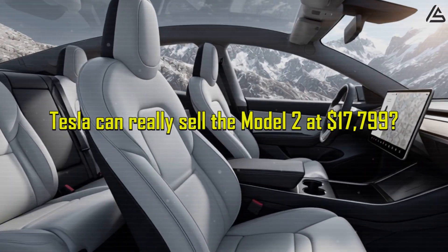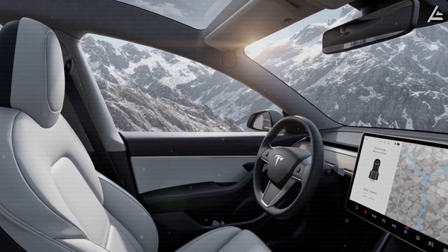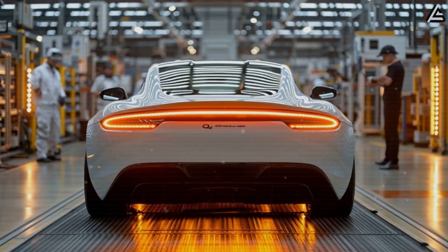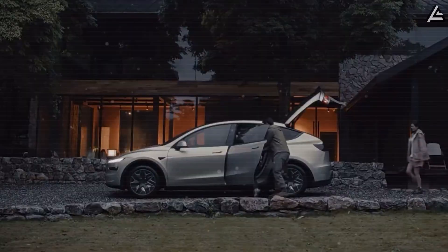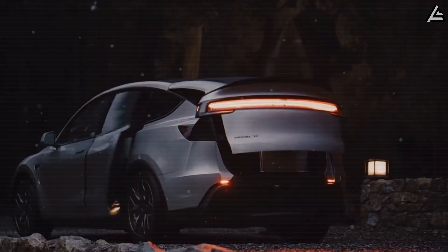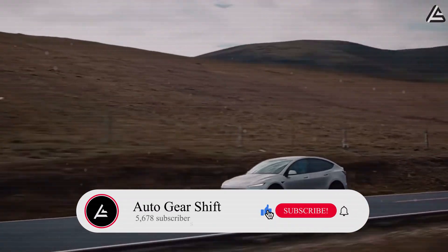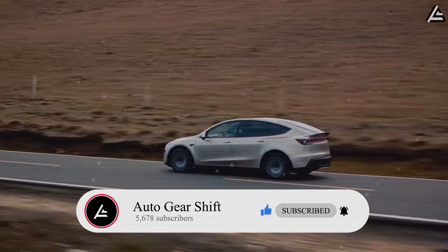Do you think Tesla can really sell the Model 2 at $17,799? Comment 1 if yes, they can keep it high-tech and comfy. Comment 2 if no, the price is too low to maintain quality. Subscribe to Auto Gear Shift today and join our community of EV fans — don't miss the latest Tesla updates, tips, and insider news.